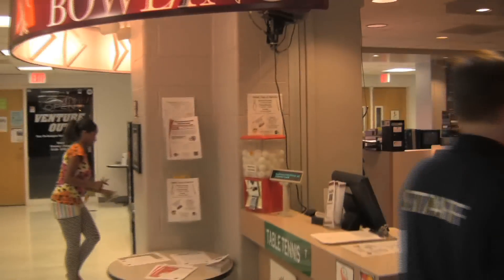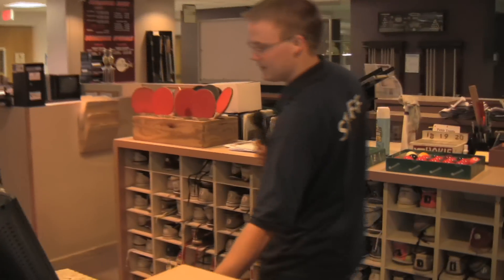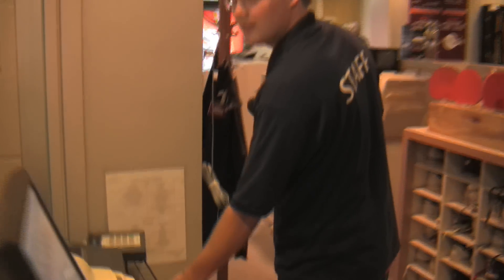Thursday we have a moonlight bowling that transforms the entire Break Zone from a well-lit bowling alley to a black-lit streak light party zone.